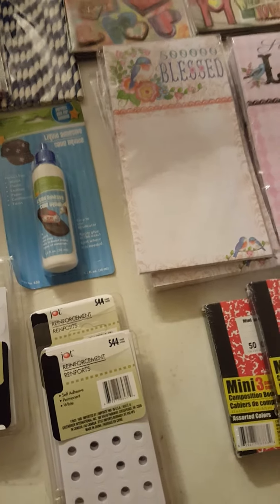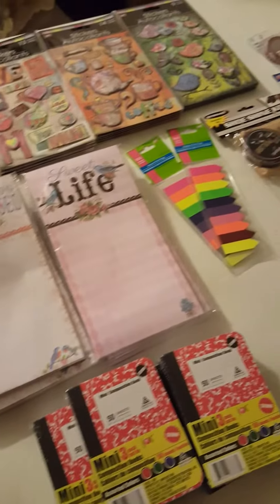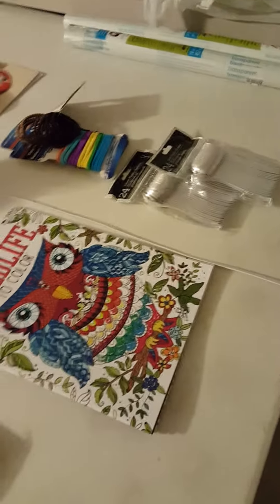Hey guys, I am doing a Dollar Tree haul. Excuse my little mess but these are all the goodies I picked up at the Dollar Tree today.